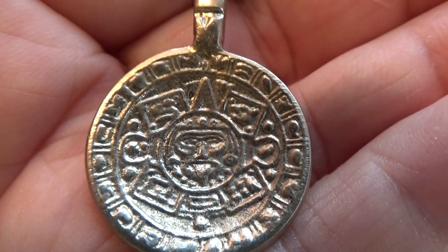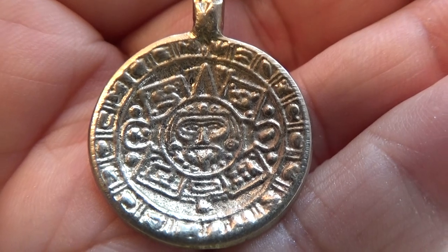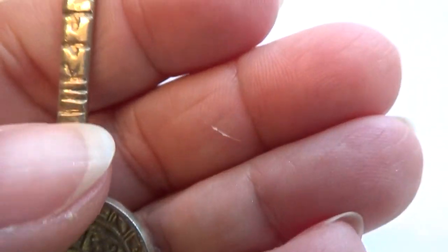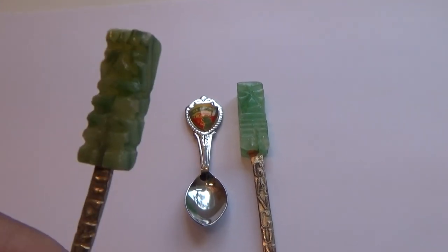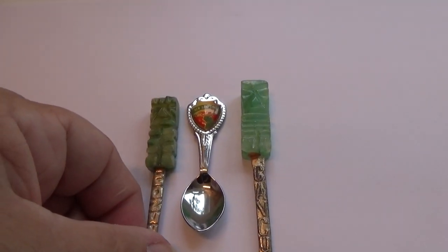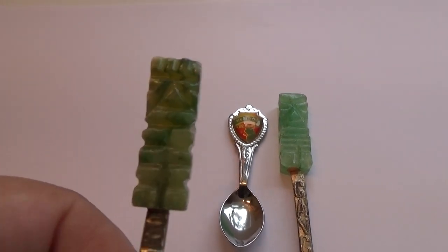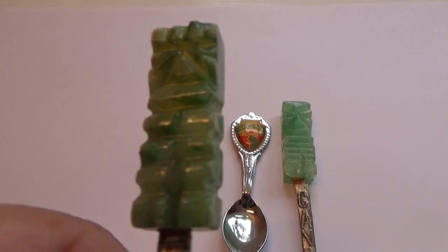I wonder what the value of this spoon would be today — to have these markings, say Mexico, and to have such a big piece. It's almost as big as that little spoon, huh? Probably about an inch and a half of jade on there. That's something.